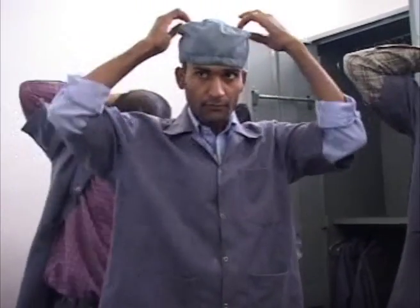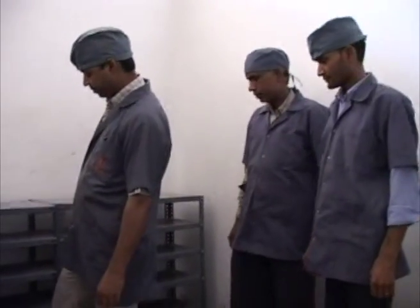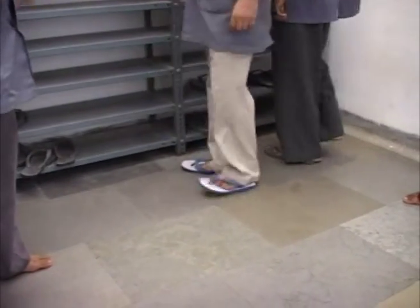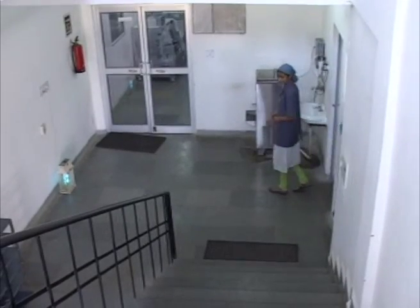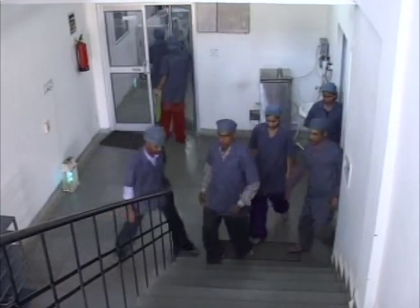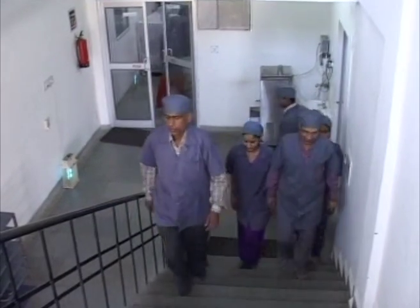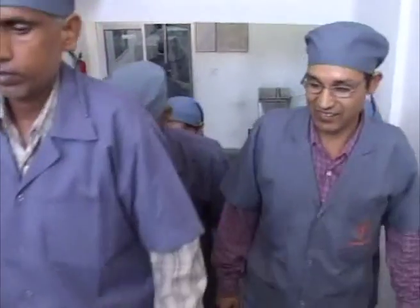Bear gowns, headgears, footwears, etc. are worn before entering the production area. The central packaging area is located at the ground floor and the manufacturing area for all categories is placed at the first floor, while the second floor is designed to provide various services to the manufacturing activities.